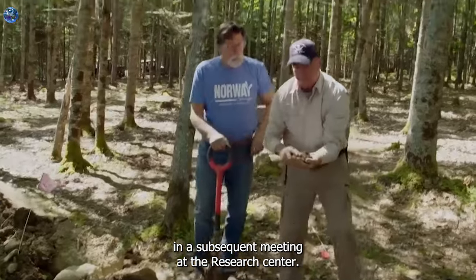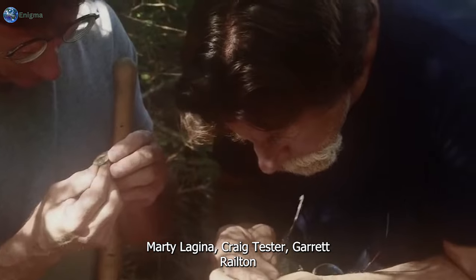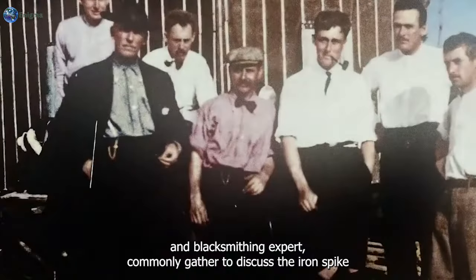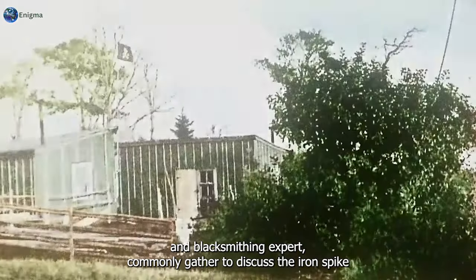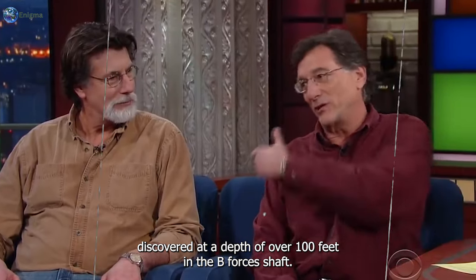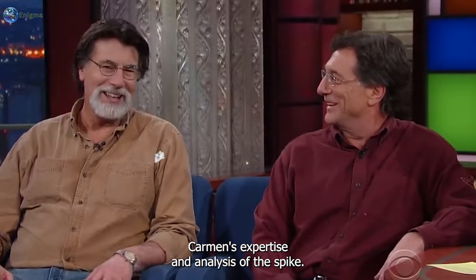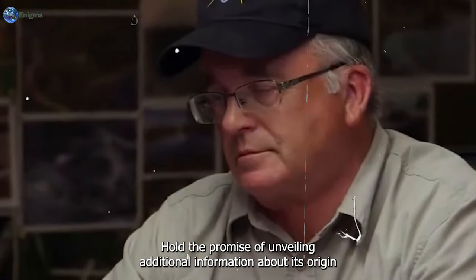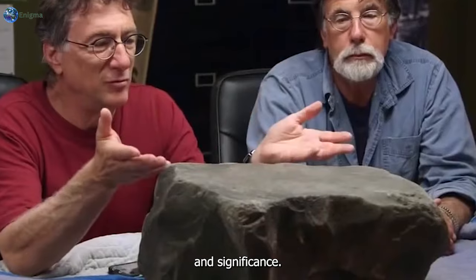In a subsequent meeting at the Research Center, Marty Lagina, Craig Tester, Garrod Rayton, and blacksmithing expert Carmen Legge gather to discuss the iron spike discovered at a depth of over 100 feet in the B4C shaft. Carmen's expertise and analysis of the spike hold the promise of unveiling additional information about its origin and significance.